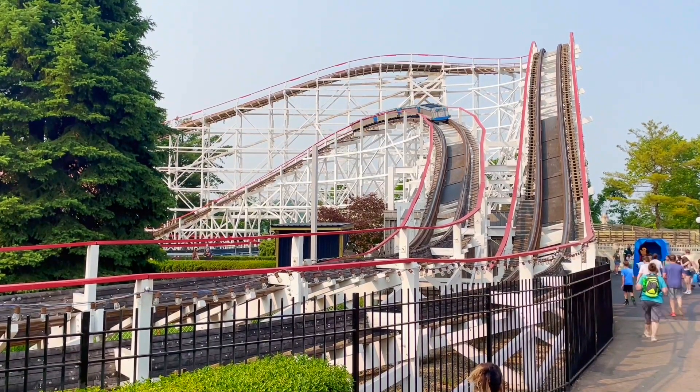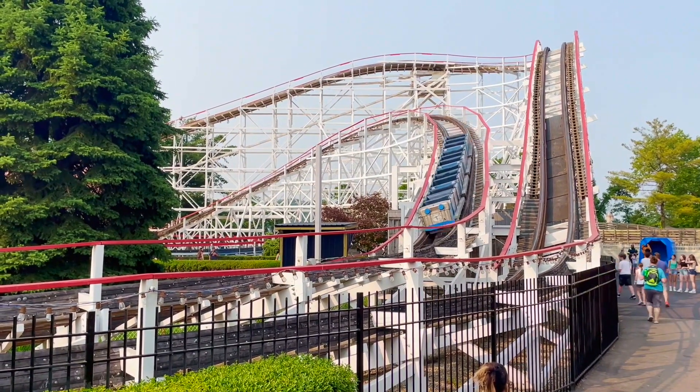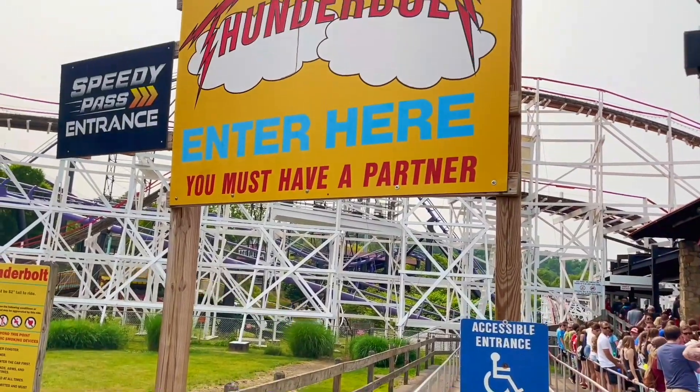But then it has this section near the queue that's just kind of a big — not a helix, but it does like two loops where you get a bunch of laterals. The thing about Thunderbolt is they don't allow single riders. You need a partner to ride this thing, because you move around the trains too much, especially with those laterals. I'm here alone, so I'm going to hop in line and attempt to find an odd party to ride with. I'm recording the preview just in case — fingers crossed. Obviously if you're watching this, that means I was successful. So let's go to the review.